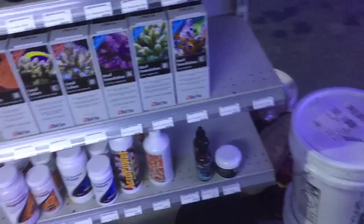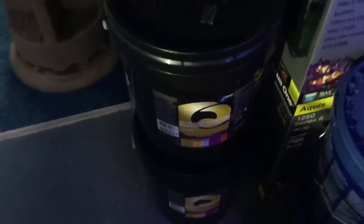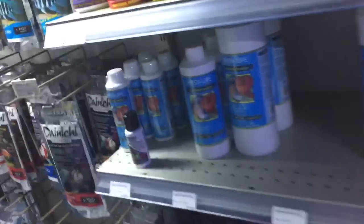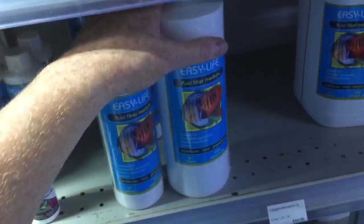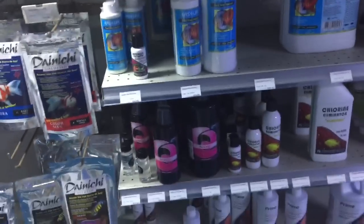The quality of our salts that we're using are getting better and better and also more economically priced. We also have products such as Easy Life. What Easy Life does is give the water what's called a positive charge, making it harder for negatively charged organisms to grow in a positively charged environment.